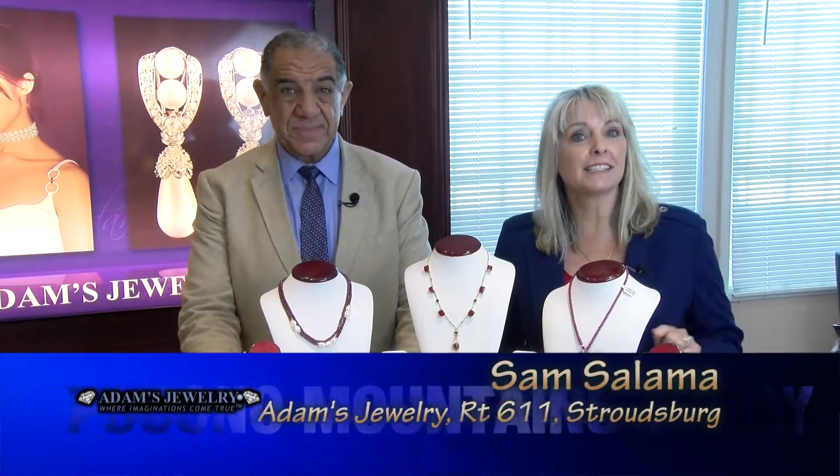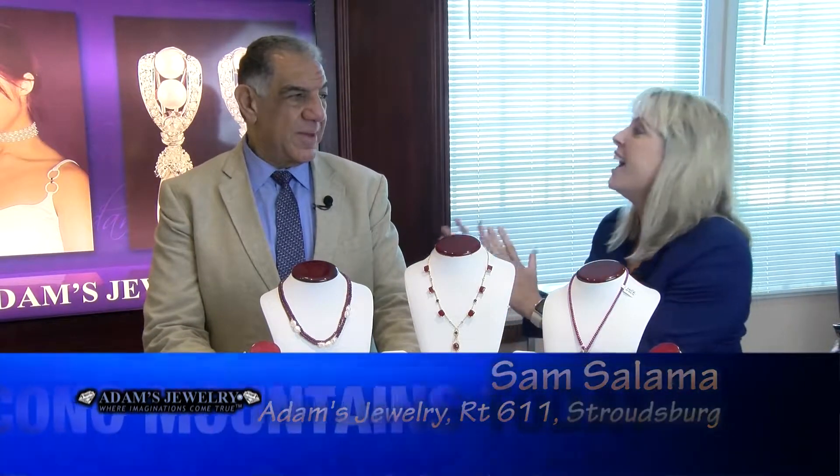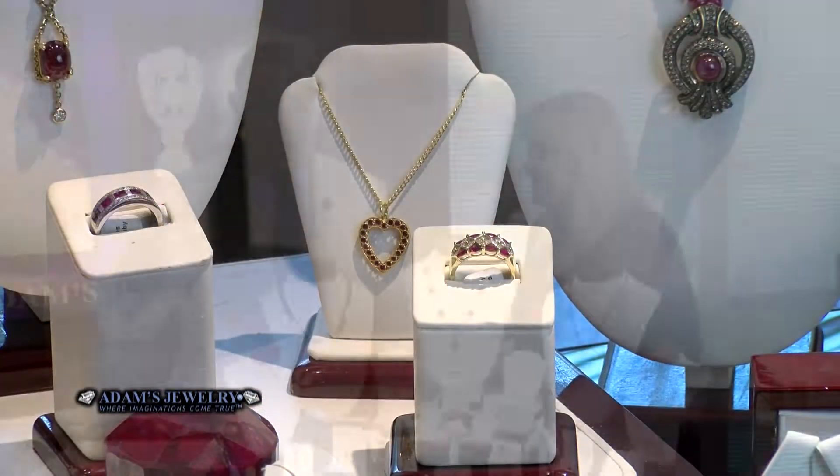Hi everyone, we're here at Adam's Jewelry located on Route 611 right next to Staples in Stroudsburg. Joining me is owner Sam. Sam, it is hot outside but hot deals in here. Hot outside and hot inside with the new styles that we made and the prices. Hi everybody, happy summer!